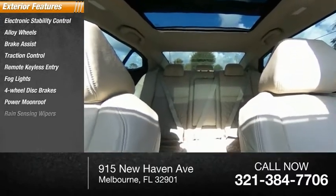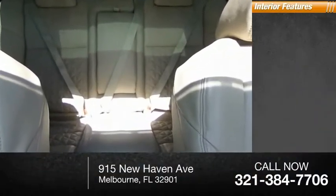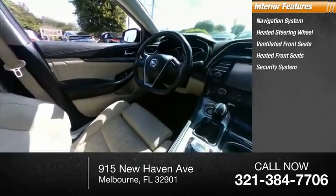Power moonroof, rain-sensing wipers, speed control. Inside you'll find a navigation system, heated steering wheel, ventilated front seats, heated front seats, and security system.